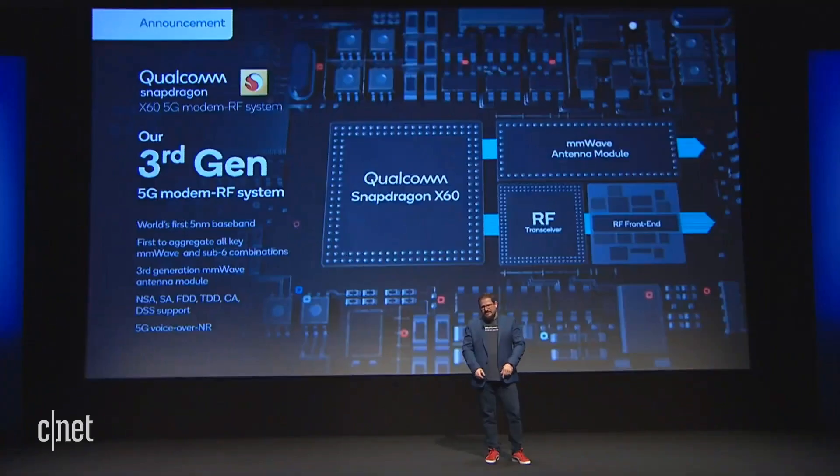And where we are right now, we're sampling the third generation modem to our partners this quarter. We're so proud of being the best in the industry with the X55. And at the time we received that award, we already had all those new technologies sampling in our third generation modem in 5-nanometer. That is the result of not only the commitment of Qualcomm to 5G, but the commitment of our many partners that are driving us to build those great products.